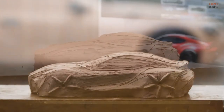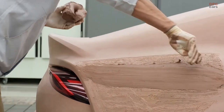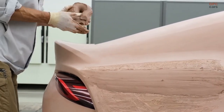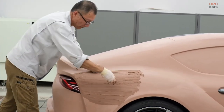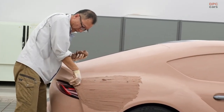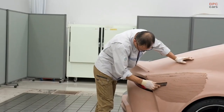A clay modeler is a skilled worker who creates a car design three-dimensionally as a designer's partner. Their job is to understand the intention of the idea sketch drawn by the designer and to make the image as a three-dimensional model using clay. One of the roles of the clay modeler in the design development of new models is to create the image model from the idea sketch that expresses the image of a new car drawn by the designer on pencil, marker, or PC monitor.